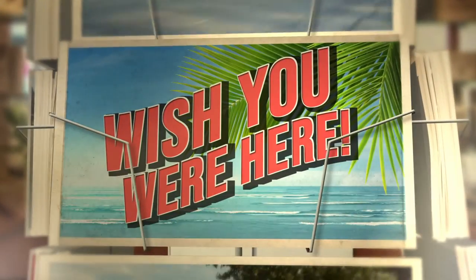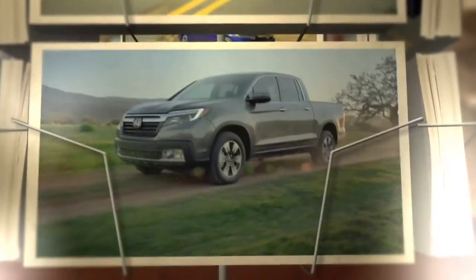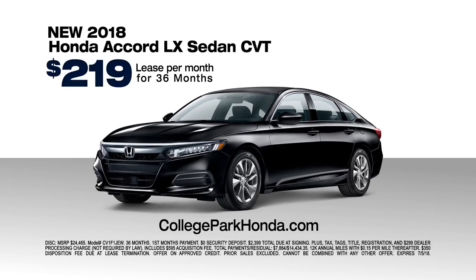This summer, don't just wish to go places — drive there in a brand new car, truck, or SUV from College Park Honda. It's your chance to lease a new 2018 Honda Accord LX for just $219 a month.